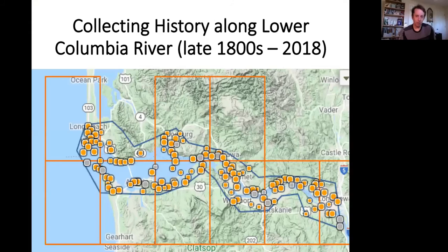There has been a rich history of plant collecting along that stretch of the Lower Columbia River, dating from the late 1800s up until a year or two ago. I went to the consortium database and searched for all the plants collected along that stretch. As you can see, it's been pretty thoroughly sampled, so we have a really good idea of what's there.